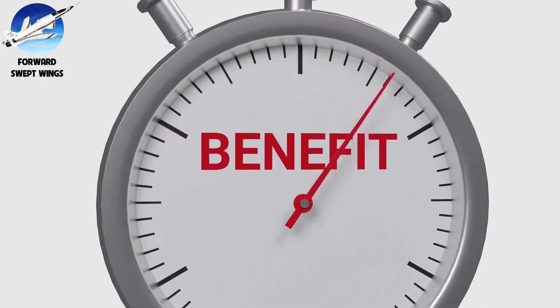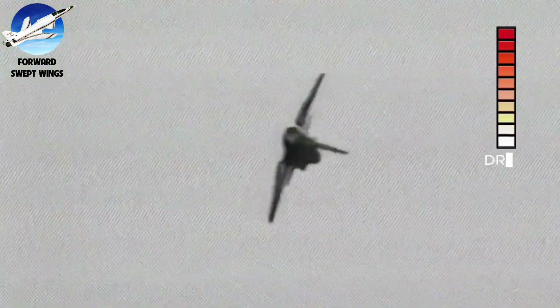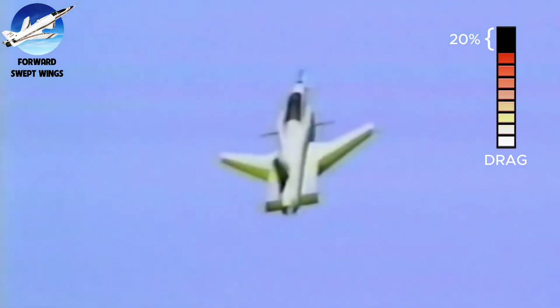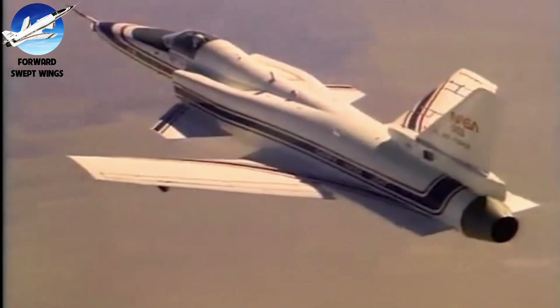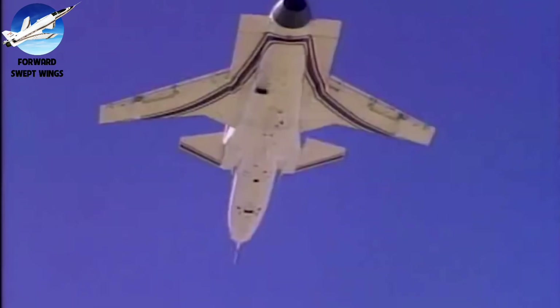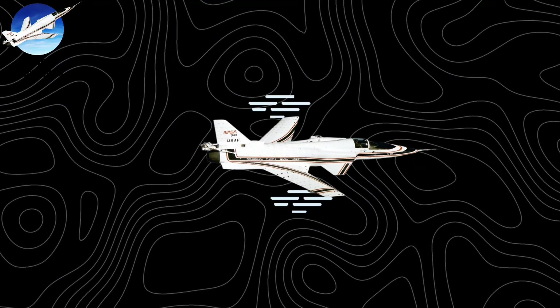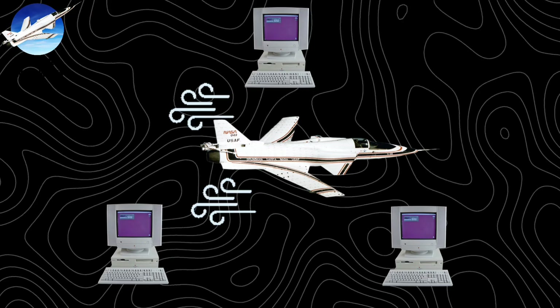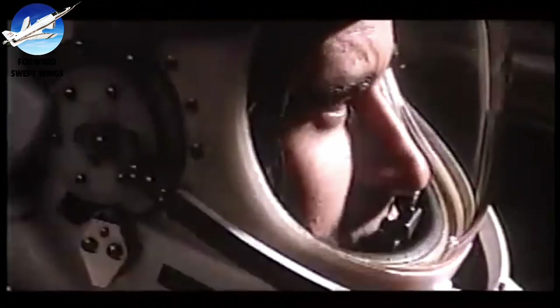The benefits were revolutionary: forward swept wings maintained smooth airflow at extreme angles of attack, up to 45 degrees, and reduced drag by 20% while providing better control at low speeds. The design moved the center of lift forward, enabling tighter turns and better maneuverability. The X-29 was one of history's most ambitious aircraft — so unstable it would fall out of control in less than a quarter second without computers. To keep it flying, the X-29 used three separate computer systems making 40 adjustments every second.